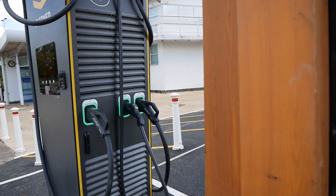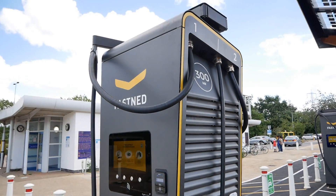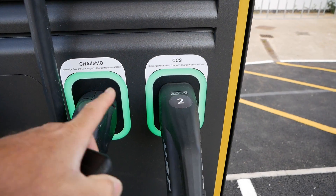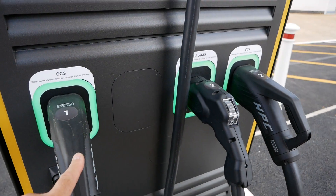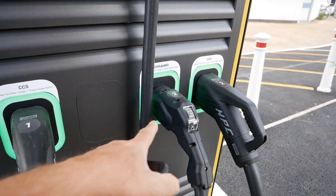I've never seen a Fastned DC rapid charger before - they're big old beasts. We've got CCS here, a CHAdeMO, and another CCS. They're labelled one, two, and two, so it looks like you can charge two vehicles at a time: two CCS or a CCS and a CHAdeMO.